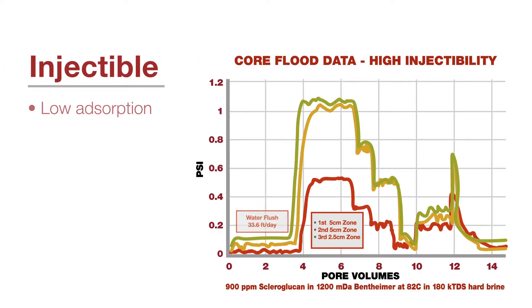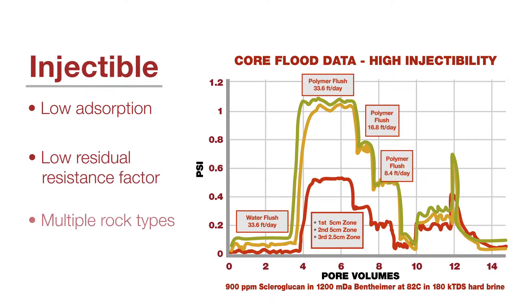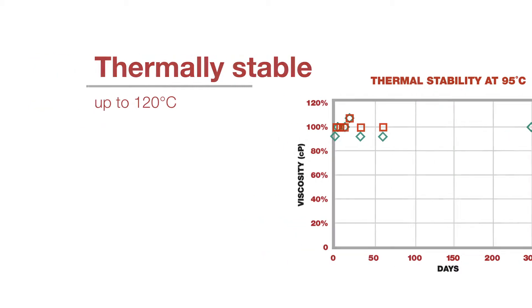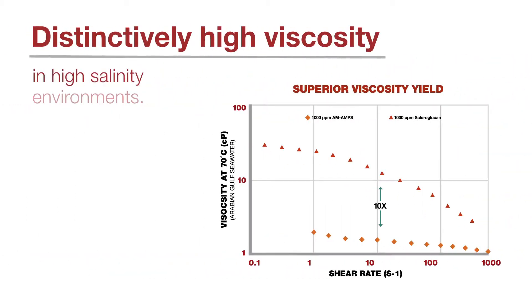Here's one example in which scleroglucan performs well in a hot, high salinity, hard brine where HPAM polymers would fail. Scleroglucan's viscosity remains stable in temperatures up to 120 degrees Celsius. Here's an example of long-term thermal stability of scleroglucan at 95 degrees Celsius in seawater with no stabilization package. Scleroglucan demonstrates up to 10 times higher viscosity when compared to sulfonated polyacrylamide at 70 degrees Celsius.